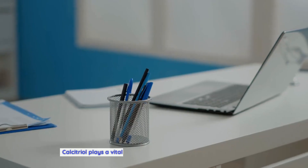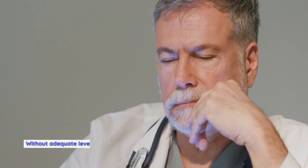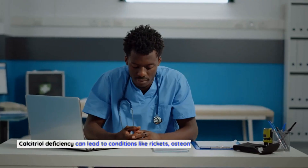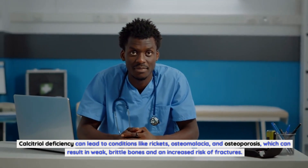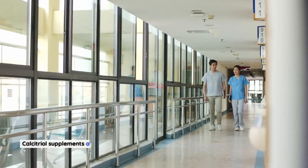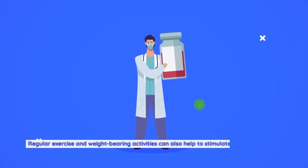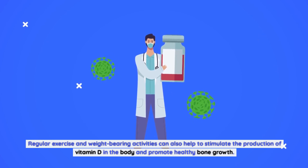Calcitriol and bone health. Calcitriol plays a vital role in maintaining healthy bones and teeth. Without adequate levels of calcitriol, the body would not be able to absorb enough calcium, which could lead to weakened bones and teeth. Calcitriol deficiency can lead to conditions like rickets, osteomalacia, and osteoporosis, which can result in weak, brittle bones and an increased risk of fractures. Calcitriol supplements and medication can help to increase calcium absorption in the body and improve bone health. Regular exercise and weight-bearing activities can also help to stimulate the production of vitamin D in the body and promote healthy bone growth.